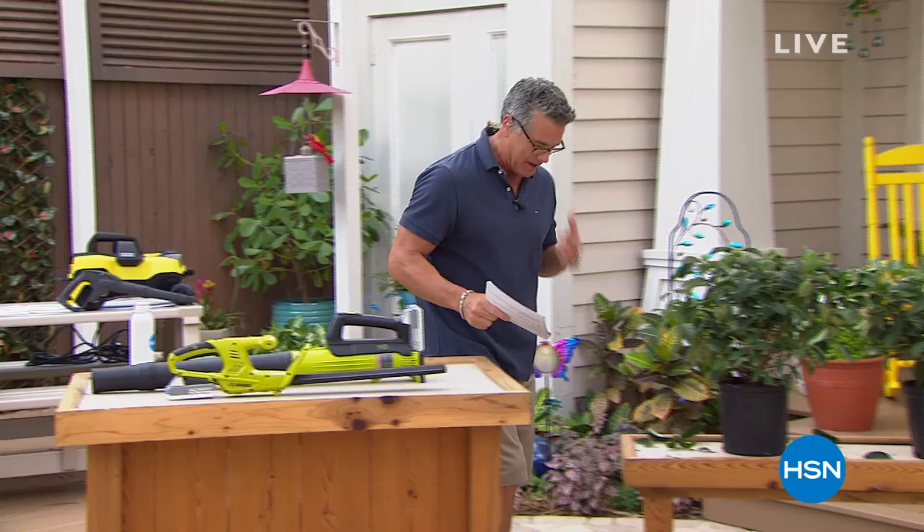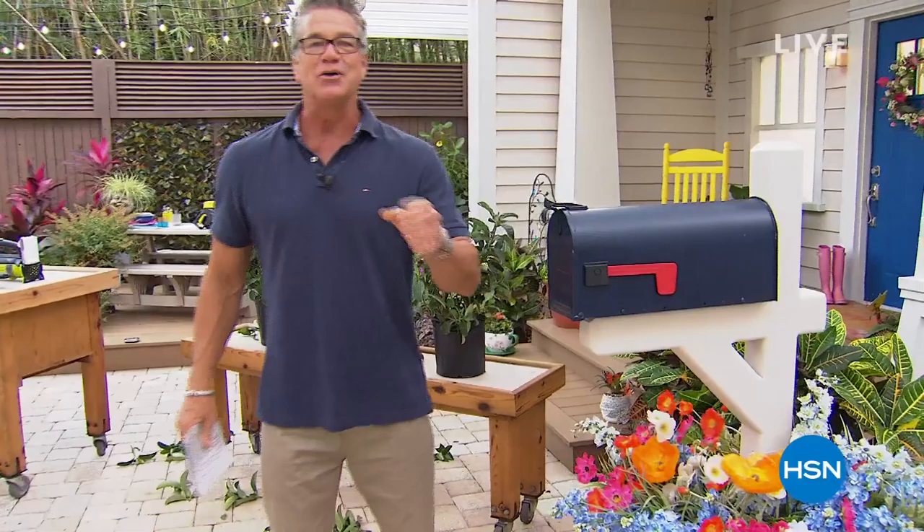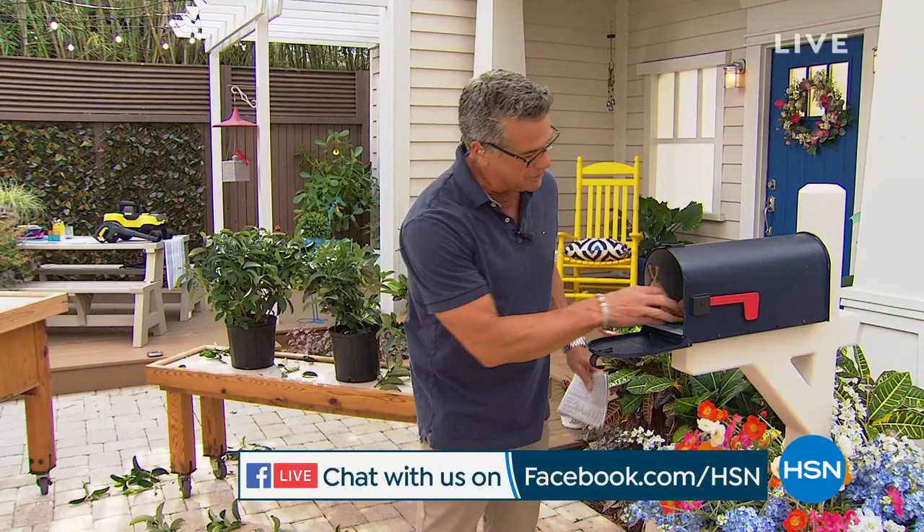That is the end of our first hour. Let me get the blower out — we need to clean all this mess up that I made. So I asked in the first hour: what's your favorite summertime thing you like to do?